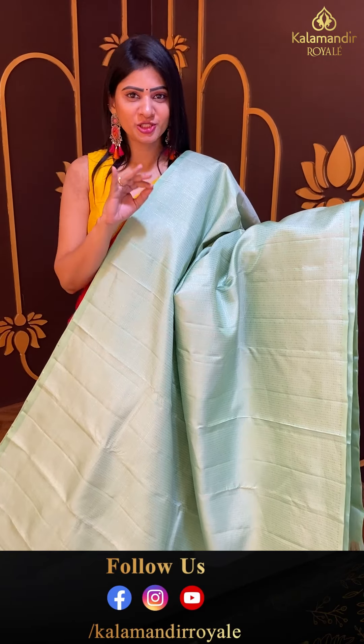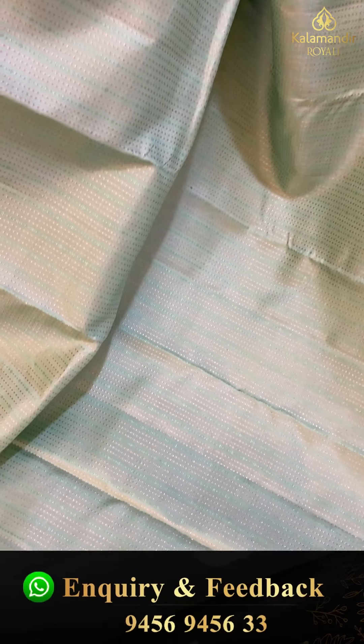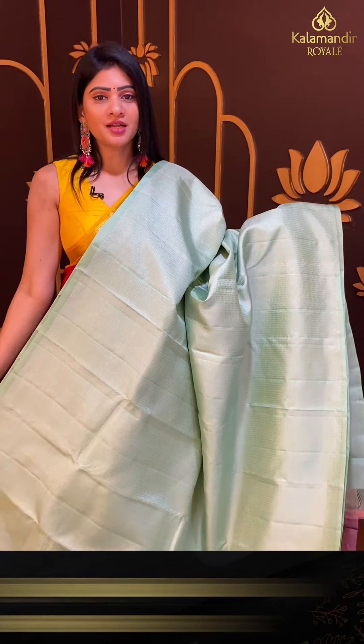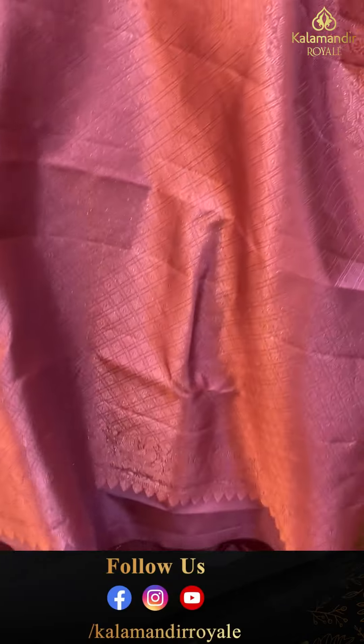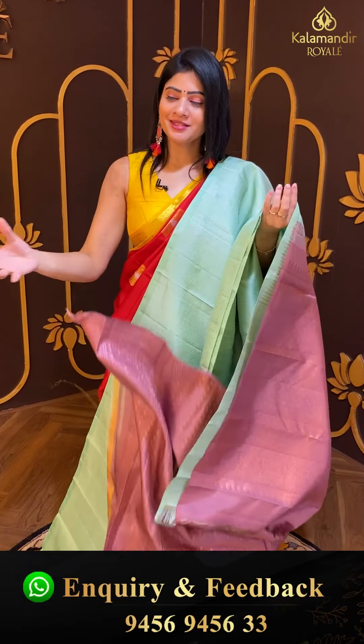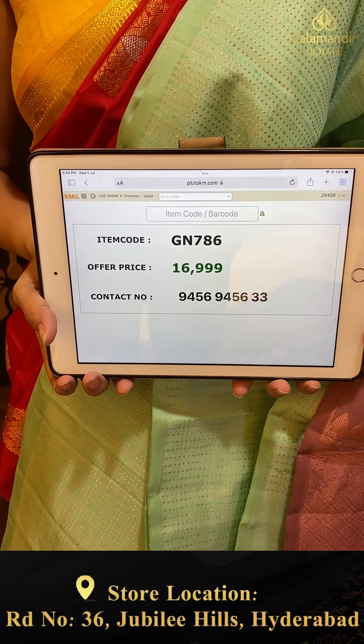Moving to the next saree — it is a borderless saree in pista green color. Copper zari with small booties and self lines. Small diamonds throughout. Coin pressed blouse with booties. Pricing details: item code GN786 and offer price ₹16,999.